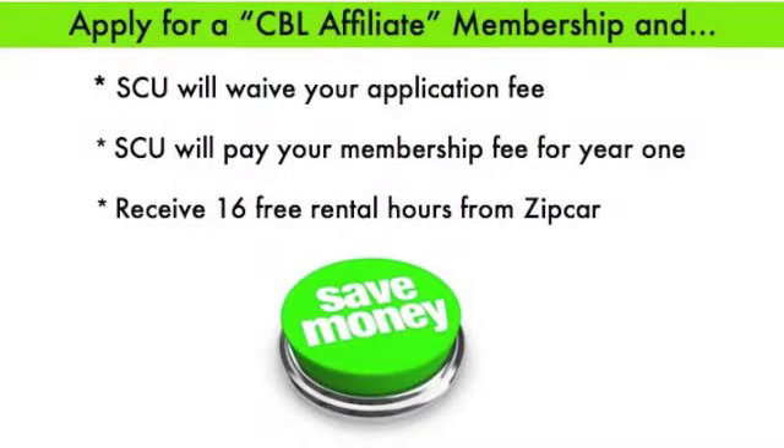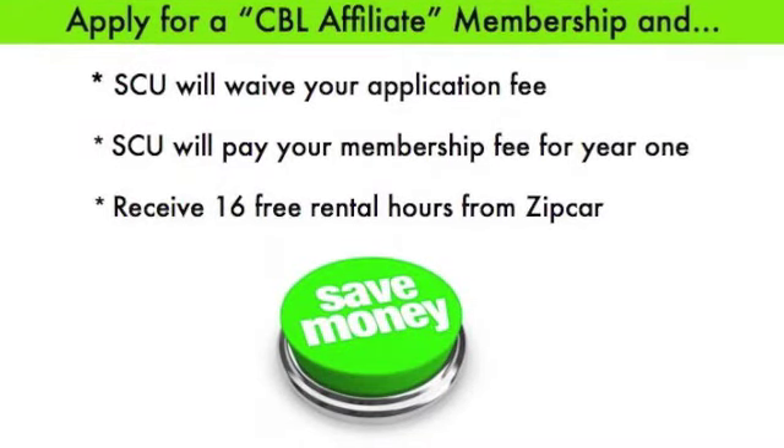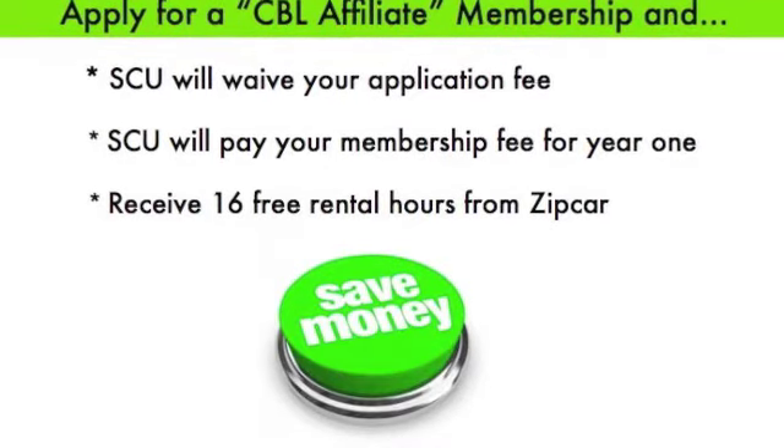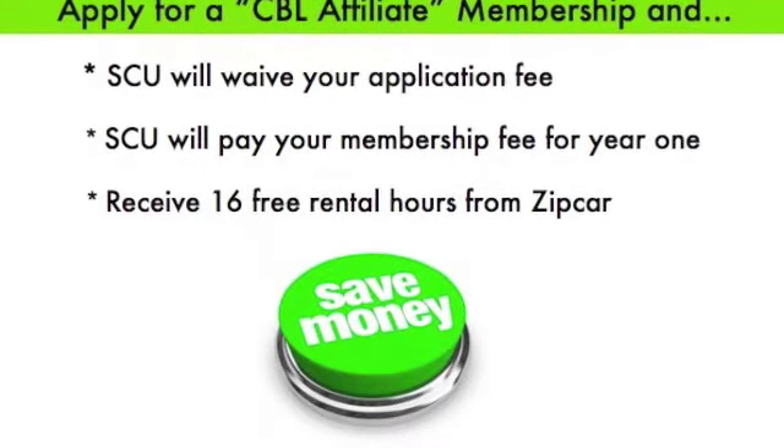Santa Clara will waive your Zipcar application fee and your membership fee for the first year, only if you apply for a CBL affiliate membership — not a general SCU student membership.